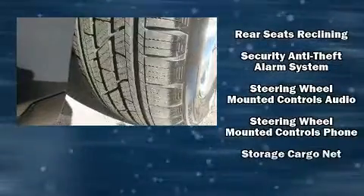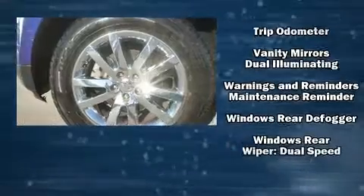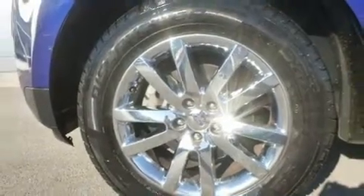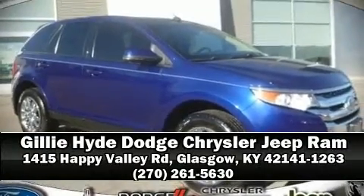All-wheel drive enhances stability in unpredictable circumstances. We'd also be happy to help you arrange financing for your vehicle. Stop by our dealership or give us a call for more information.